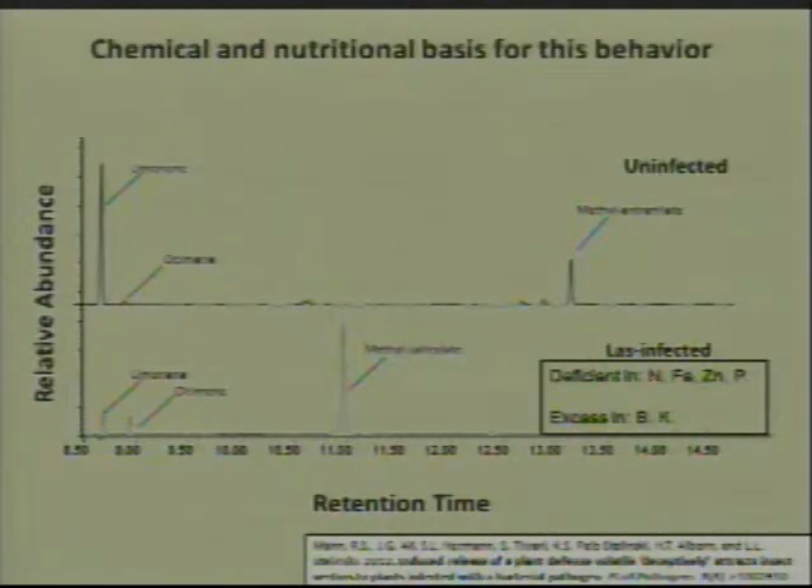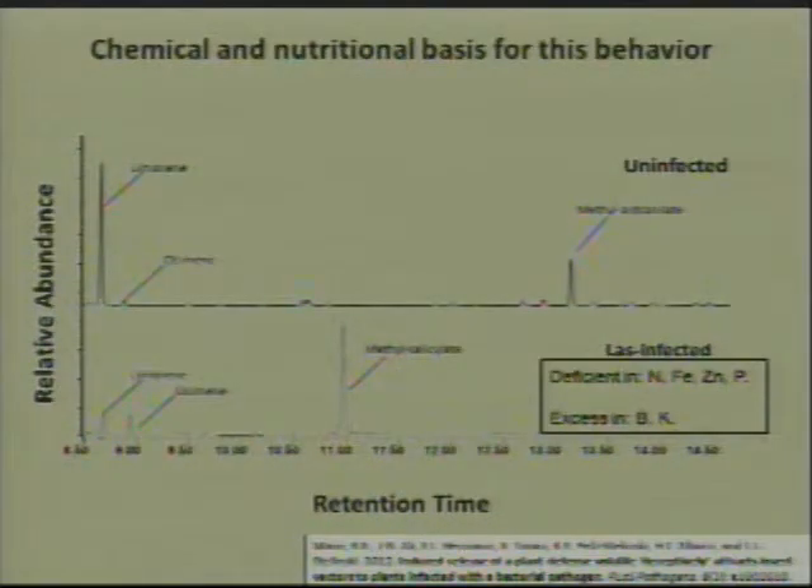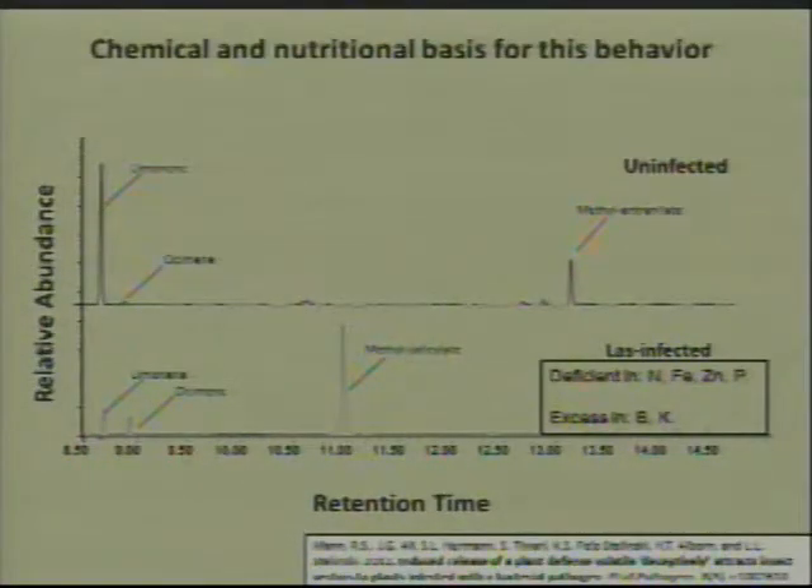This is an example of the kind of results we get. We have a gas chromatogram showing the different types of odor components coming off uninfected citrus on the top and HLB-infected on the bottom. What we see is that both plants have limonene and ocimene, which are very common citrus odors. However, uninfected plants have the compound methyl anthranylate, whereas infected plants have methyl salicylate. For those interested, methyl salicylate is the smell of wintergreen.